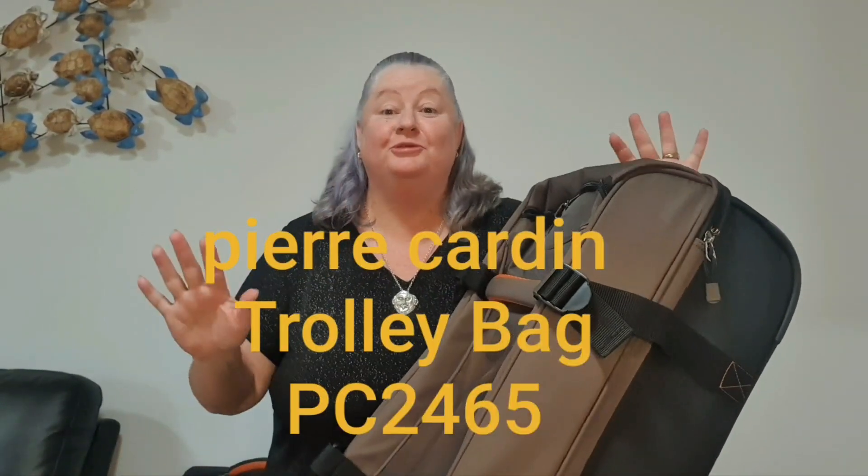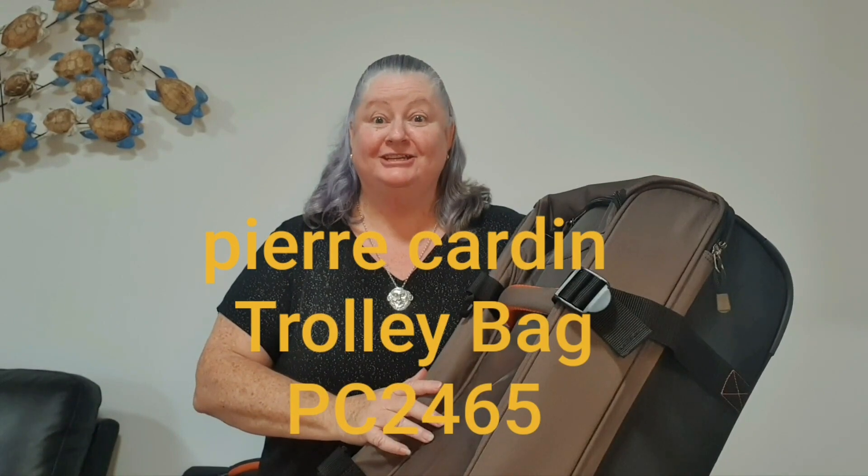Hi, Jewel of Jewels Cruise Companions. Today I'm going to go over with you my latest acquisition.